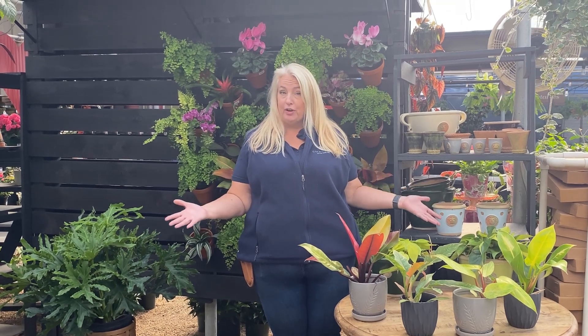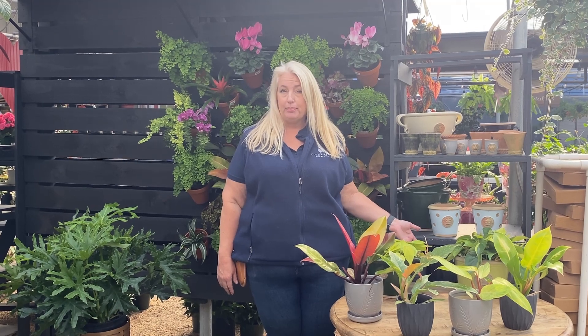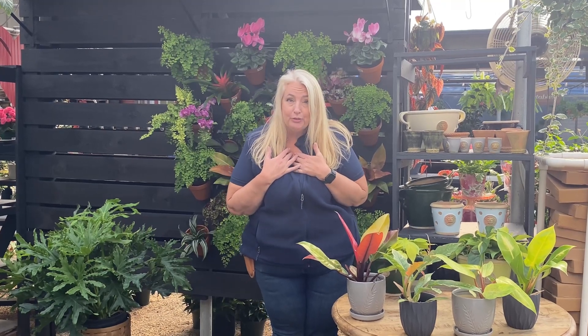Welcome to Philodendrons 101 at Cold Creek Nursery. We just got in a brand new truck of tropicals last week, including several specialty philodendrons. My name is Christina and I'm going to walk you through some of the new varieties that we have for you.